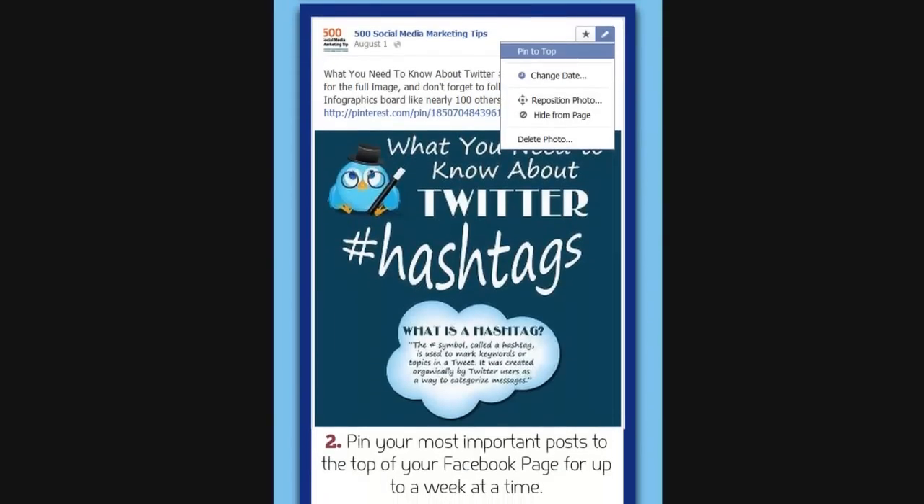Tip number 2 is to pin your most important posts to the top of your Facebook page. If you click the pencil icon once you've posted a post and click pin to top, you can pin your most important content to the top of your Facebook page for up to a week. Whenever you post new content that isn't pinned, it will fall below the pinned content.